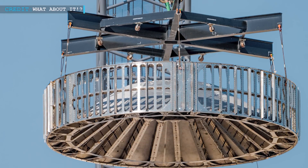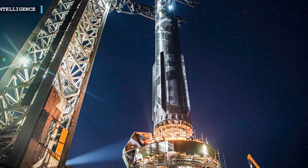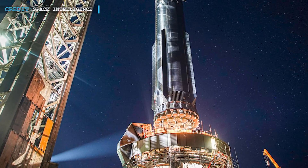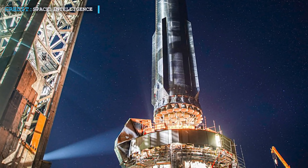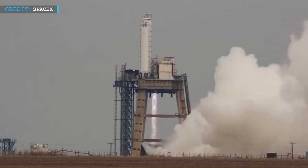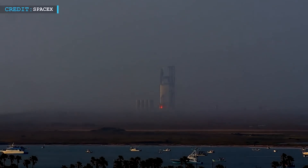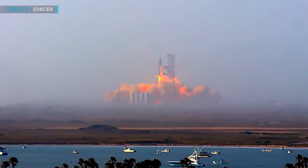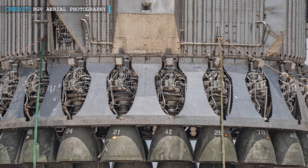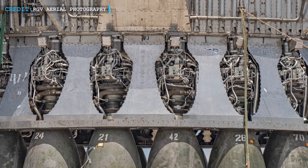Apart from hot staging, this time Starship is going to have lots of changes. The booster's engines now feature electric thrust vector control, a departure from the previous hydraulic system. This change simplifies engine movement and eliminates the need for hydraulic power units, HPUs, and allows for faster engine startup at liftoff. To prevent engine damage during flight, SpaceX has reinforced the shielding between the engines on the booster.